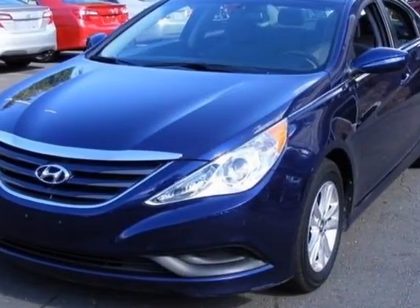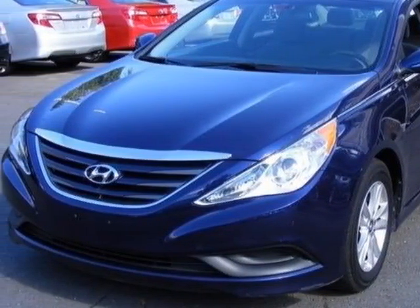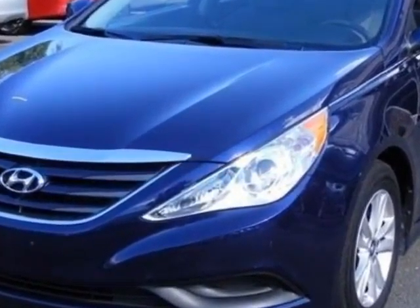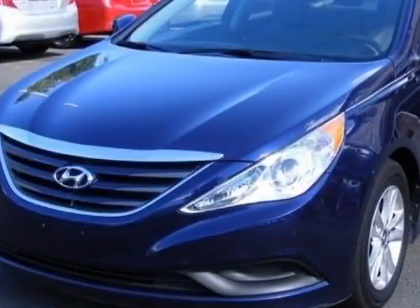Take a look at this 2013 Hyundai Sonata. Carfax has certified this Sonata as having one owner. This Sonata has just under 88,000 miles.